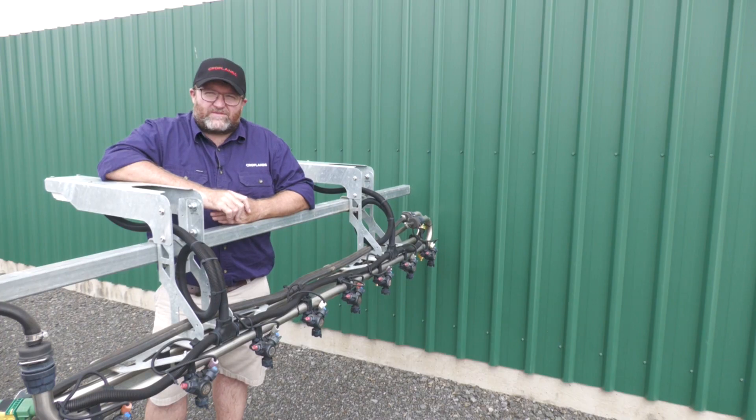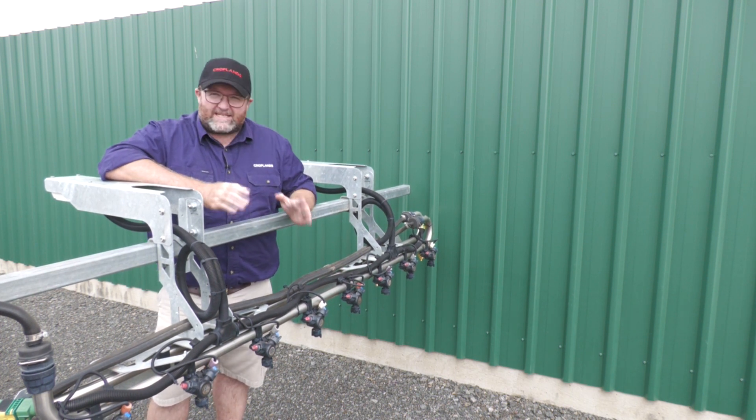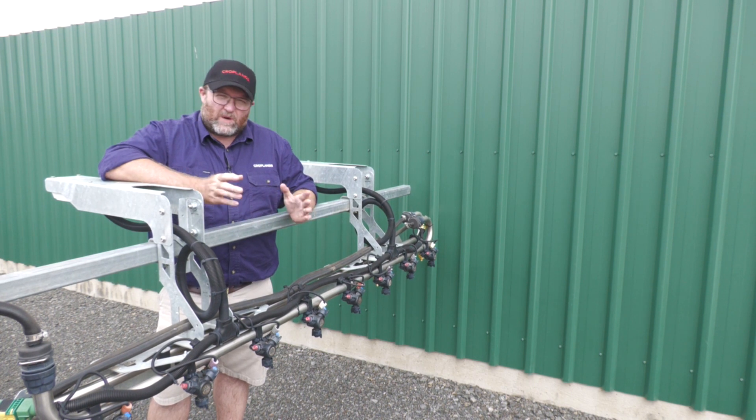The core advantages of these types of systems over a conventional boom spray is that you can target the weed exactly where it is in the paddock, instead of spraying bare ground.